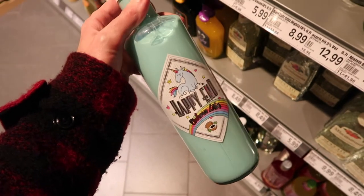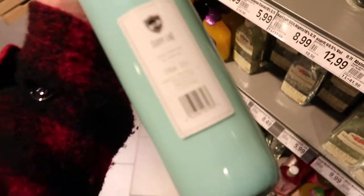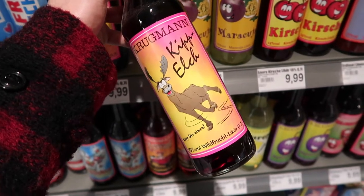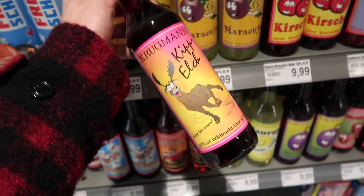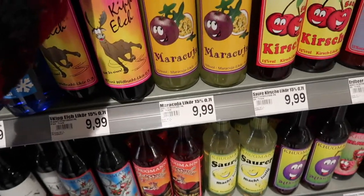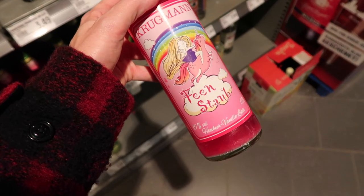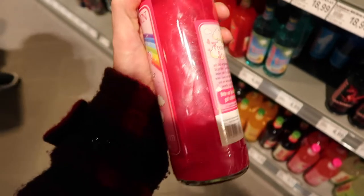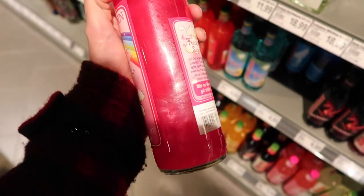This one is called Happy End and it has a unicorn on it. This one is called Kipper Eye, which means 'a moose that falls over' basically — which, maybe if you drink too much of this you will end up like that moose. This one is Feen Storb, which means fairy dust. Look at the bottle — sparkles!